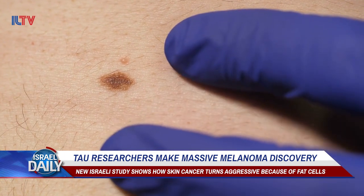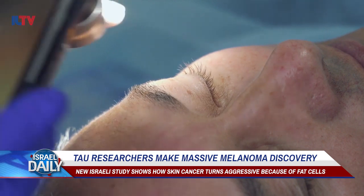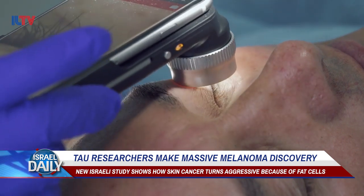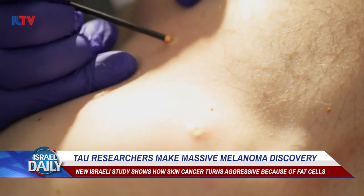At first, melanoma presents on the outer layer of skin and is considered stage 1 and easily treatable. It's only after the melanoma penetrates the skin, travels through the body, and metastasizes in the organs that it becomes truly dangerous.